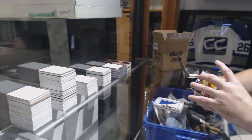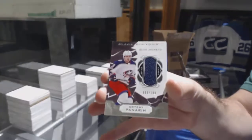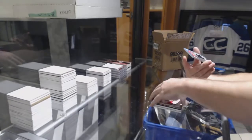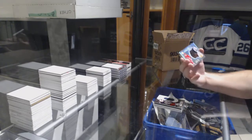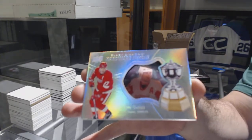Congrats to everyone there. We've got for the Blue Jackets at 149, Panarin — base jersey. And for the Red Wings, Hardware Heroes number 99, Paul Coffey.